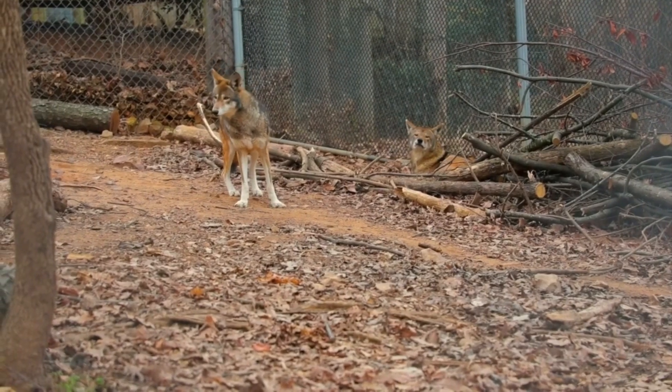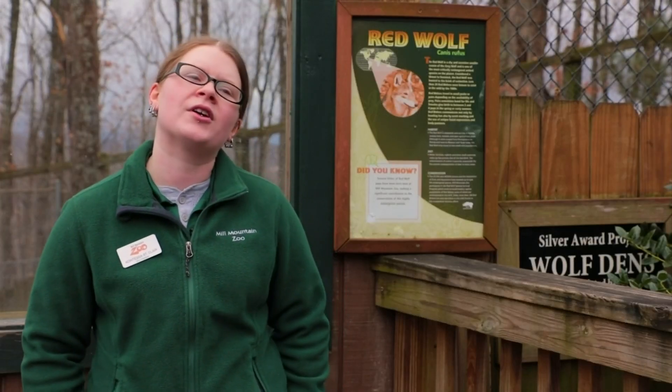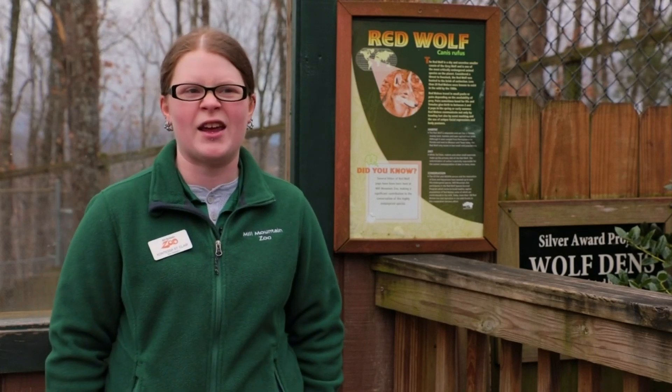We have Dante and Agro who are in our main wolf yard, which is open to view for the public, and then we have Colt and Saluda who are at an off-public site, but sometimes they can be viewed from the train and things like that.